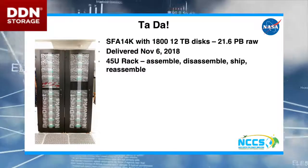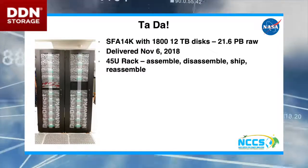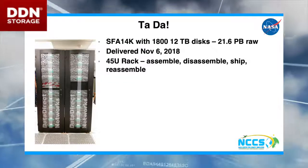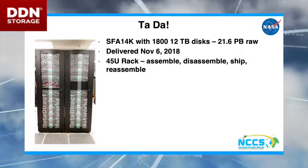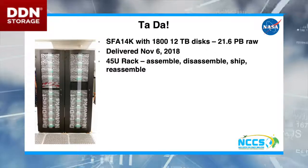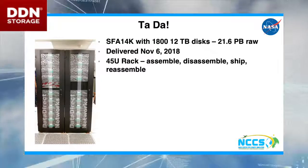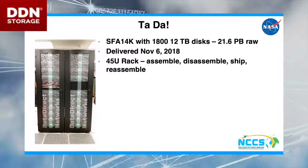I've been told that during reassembly, sometimes if you don't get everything level, bad things can happen with the ball bearings. Luckily, in this particular case, no ball bearing issues — so all was good. We are super happy — this is happy DDN.